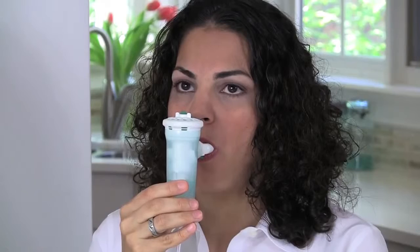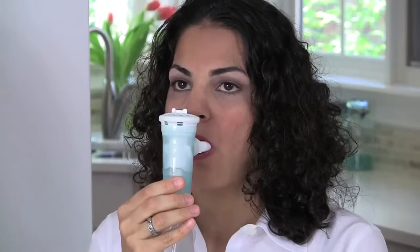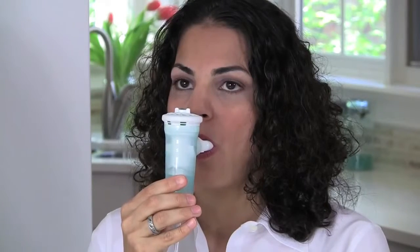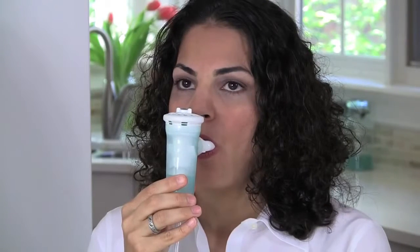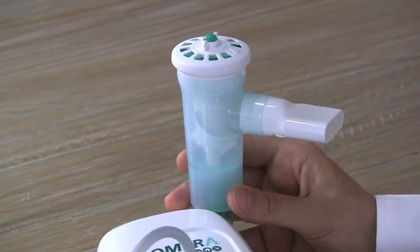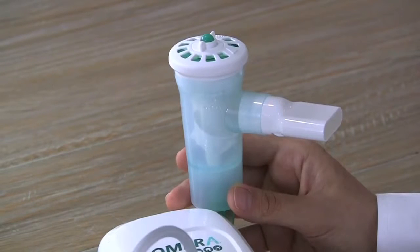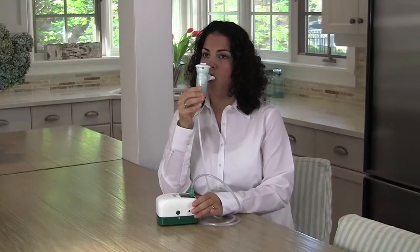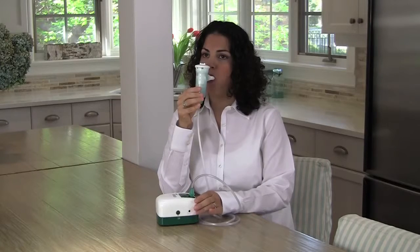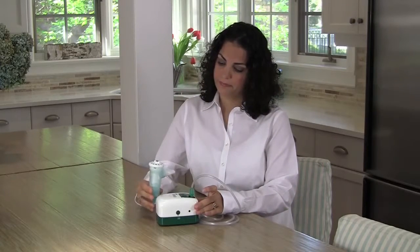When you take a breath, the green feedback button on the top of the device will lower. When the green feedback button is down, aerosol is being produced. When you stop inhaling or are taking a break from your treatment, the green feedback button is up, indicating that no aerosol is being produced. Because aerosol is only produced when you breathe in, the AeroEclipse also reduces potentially harmful emissions for a safer home environment.